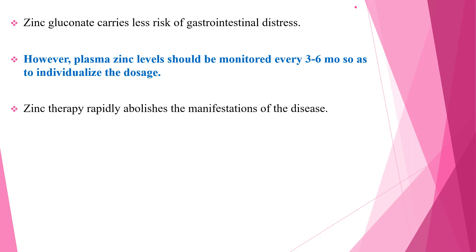Zinc therapy rapidly abolishes the manifestations of the disease, and the supplementation of zinc for Acrodermatitis enteropatica is for life. This is a summary of Acrodermatitis enteropatica and its treatment. Thank you for watching.